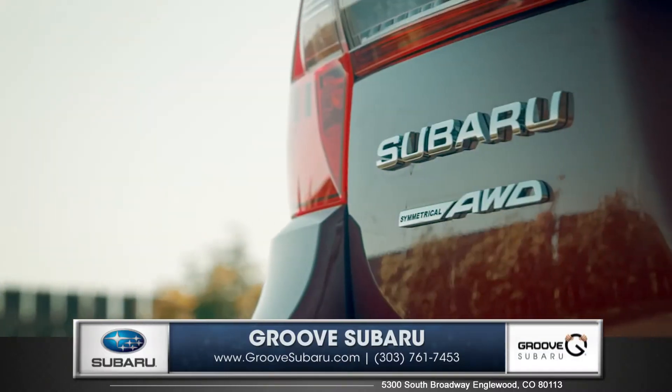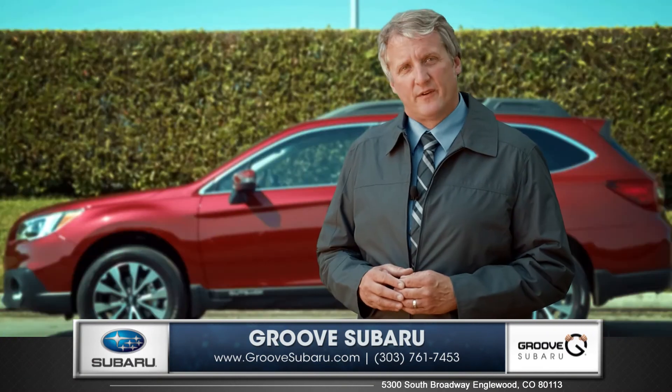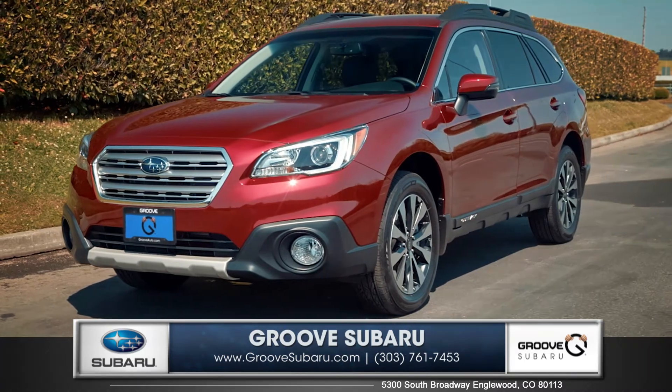You really can't deny the superior features and all-out capabilities that the Outback has over its competition. So come down and see us and check out the 2015 Subaru Outback.